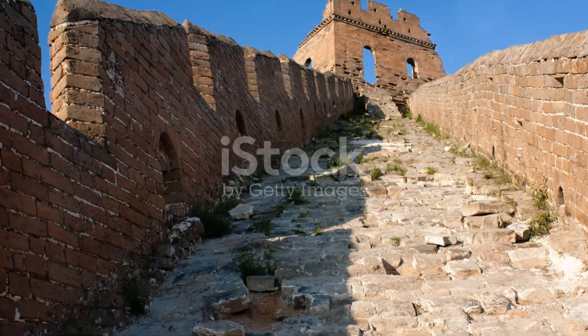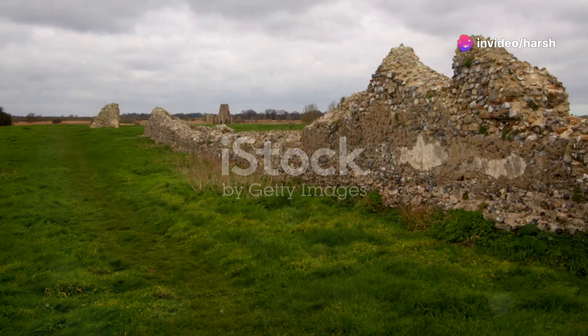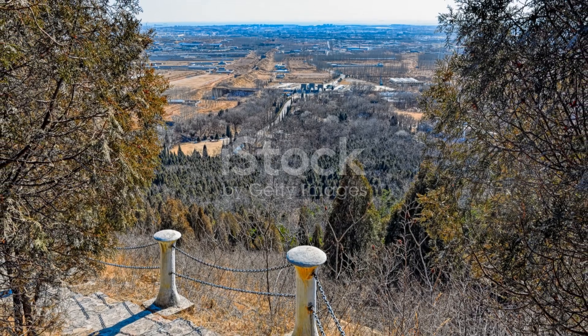Now, let's clear up a common myth. The Great Wall isn't visible from space with the naked eye. Sorry to burst your bubble, but it's just too thin and blends with the natural terrain. However, that doesn't make it any less impressive.